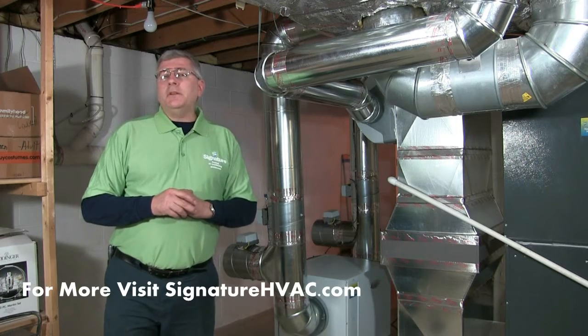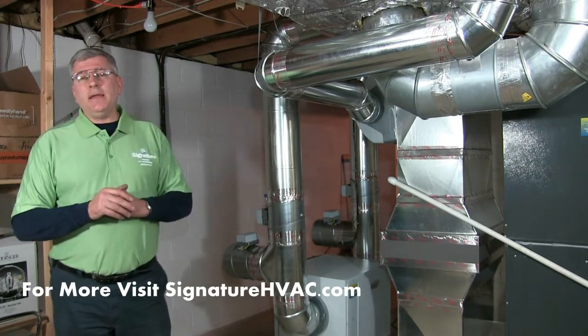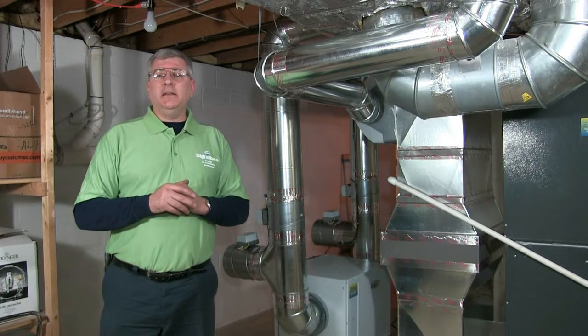For more information you can call us at 610-738-8310 or you can log on to our website at SignatureHVAC.com.